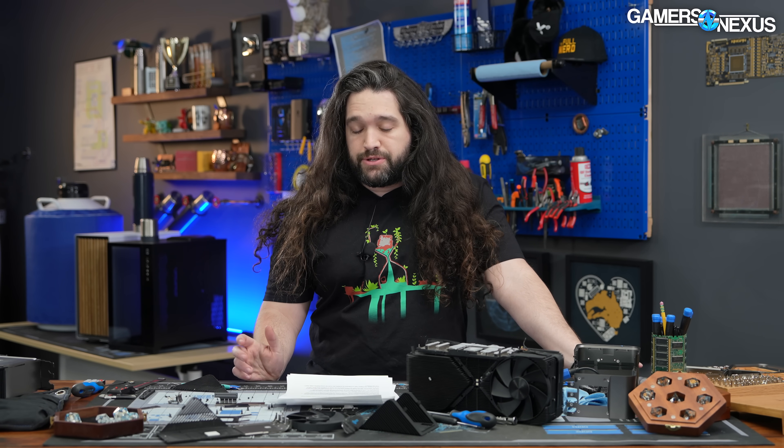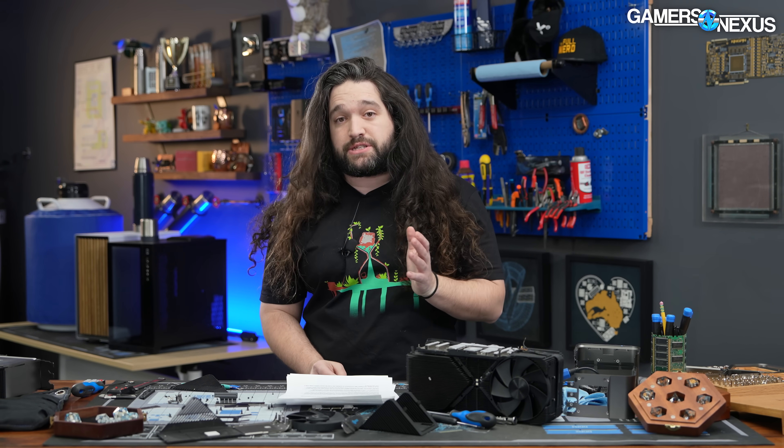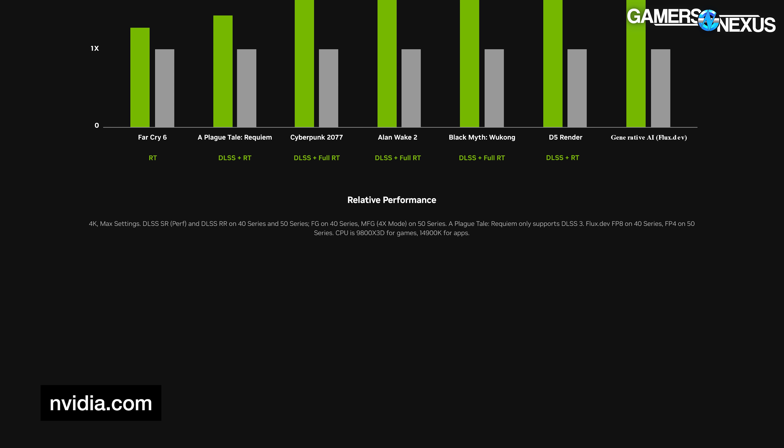We'll of course have our own benchmarks soon, and we'd always encourage you to check out a review from a third party. It still helps to reference first-party claims to understand where they set expectations. NVIDIA's webpage has a relative performance chart that's hard to actually read, but NVIDIA claims the 5090 outperforms the 4090 by over 2x in some situations such as Cyberpunk and Black Myth, using DLSS plus Full RT settings. However, the footnote — nearly the same color as the page background — says the 40 series used frame generation while the 50 series used MFG 4x mode, making the comparison not like-for-like. We consider this approach flawed.